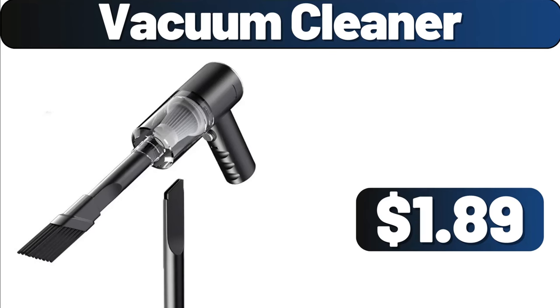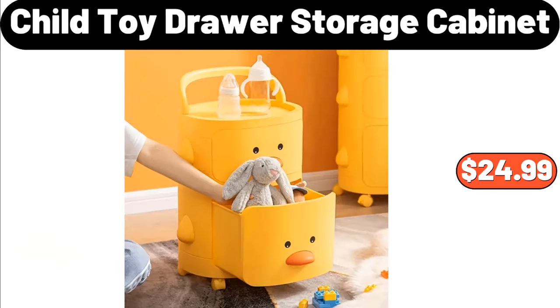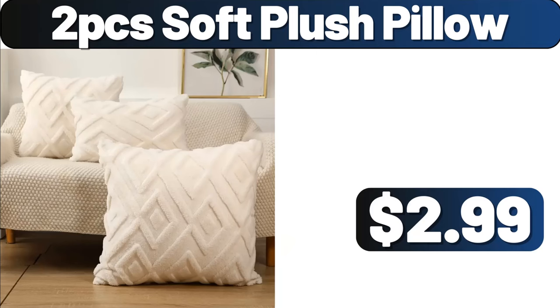Vacuum Cleaner, $1.89. Portable Folding Massager, $26.99. Child Toy Drawer Storage Cabinet, $24.99. Hanging Pot Lid Holders, $3.99. 2 PCS Soft Plush Pillow, $2.99.